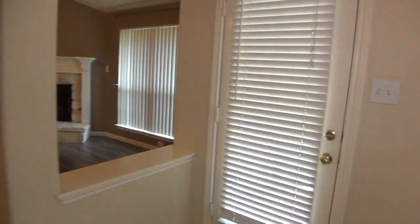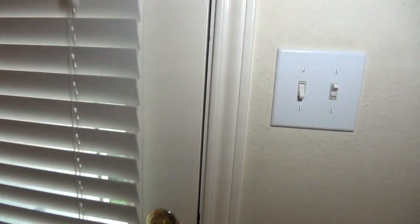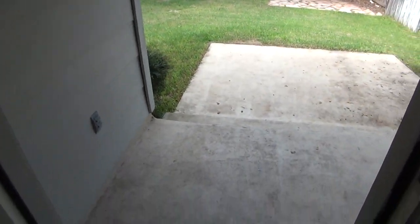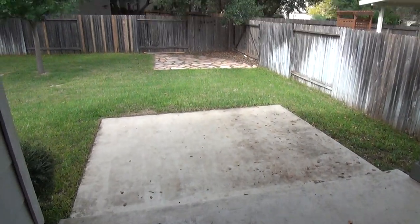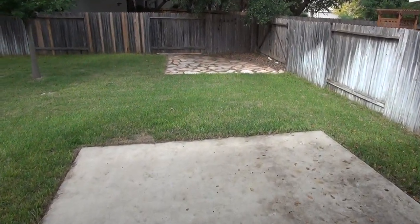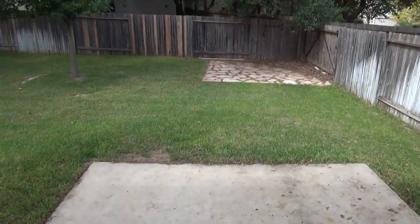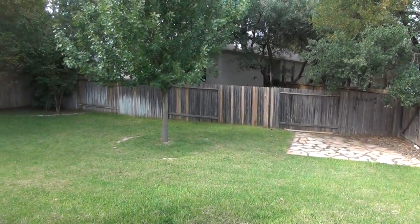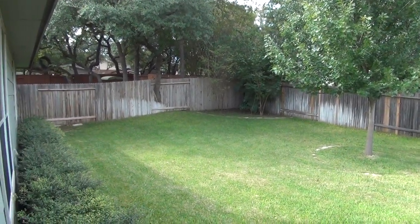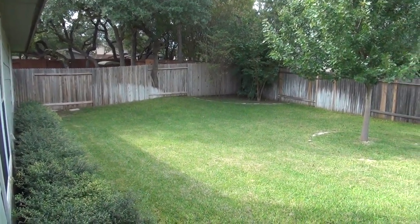Before we head to the living room, let's take a look outside since we're here. There's a nice fenced yard, and it does have a covered patio. Nice trees providing some shade. It's a good-size yard.